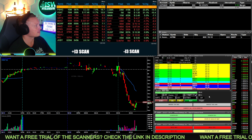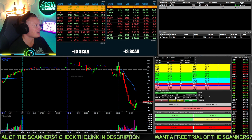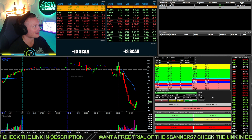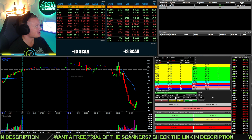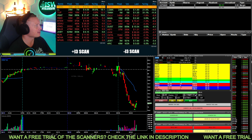Closing out PSHG here. Just was not reacting how I wanted it to. Closing that one out — let me out here. Maybe it goes up from here, but PSHG just wasn't doing what I needed, so closing that one out.